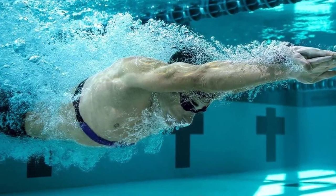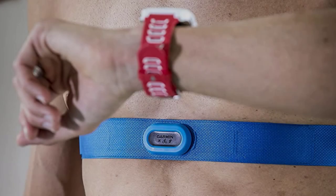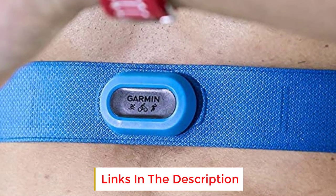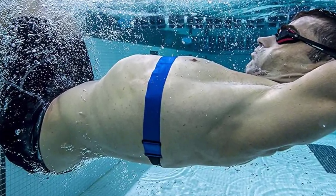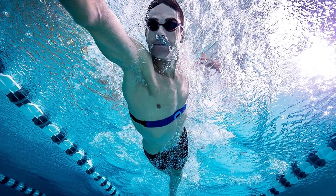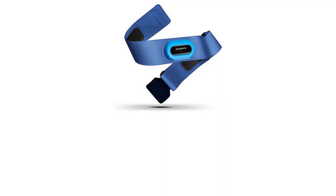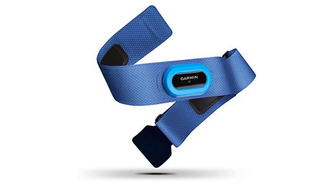That's not something every heart rate monitor can claim. It comes with a generous amount of onboard memory — 20 hours — to store all your data while you're underwater or just not wearing your watch, and syncs automatically when back in range. It tracks a lot more than just heart rate: cadence, vertical oscillation, and ground contact time, which is worth its weight in gold for runners who can interpret the data to eke out better performance. Garmin estimates you'll only need to change the battery about once every 10 months.